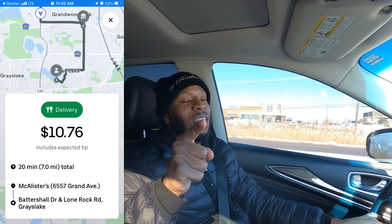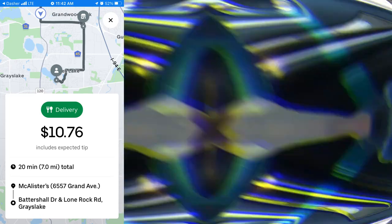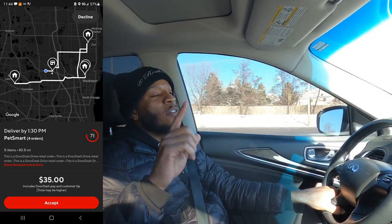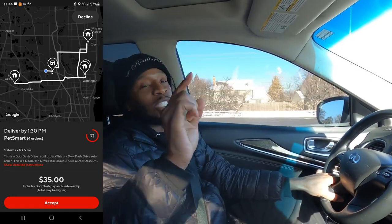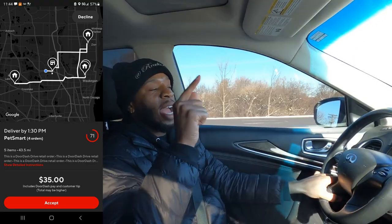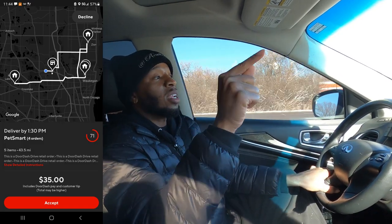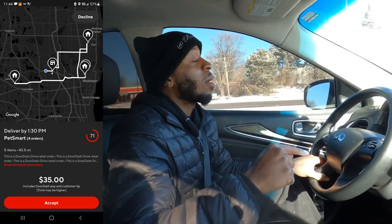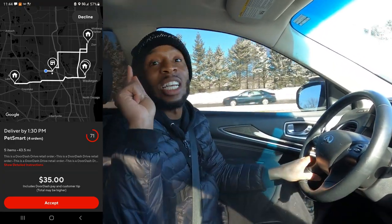Order number five: McAllister Deli, seven miles for $10.76. Order number six: PetSmart, four orders, 43 miles for $35 — it's not really going to be 35 miles. The plan is we're going to go to PetSmart, pick up the PetSmart order, then go to McAllister Deli, because one of the orders goes in that direction. Pick that up and drop everything off. Let's go.